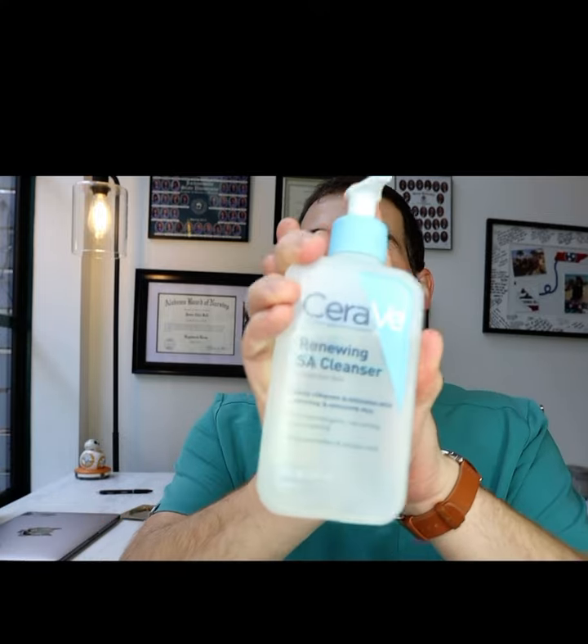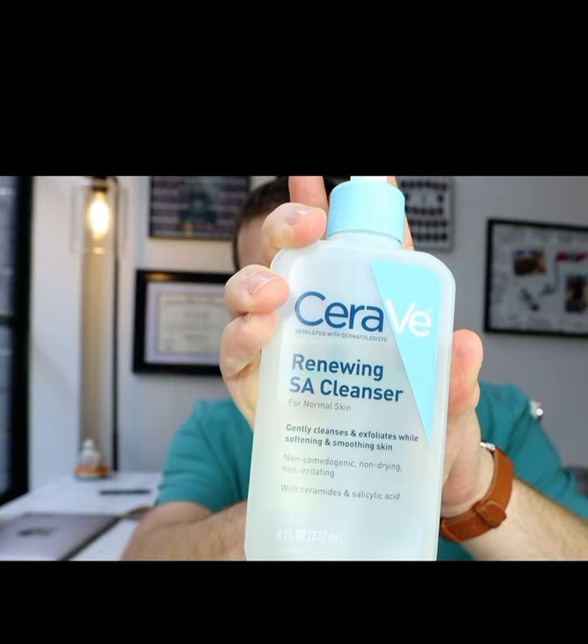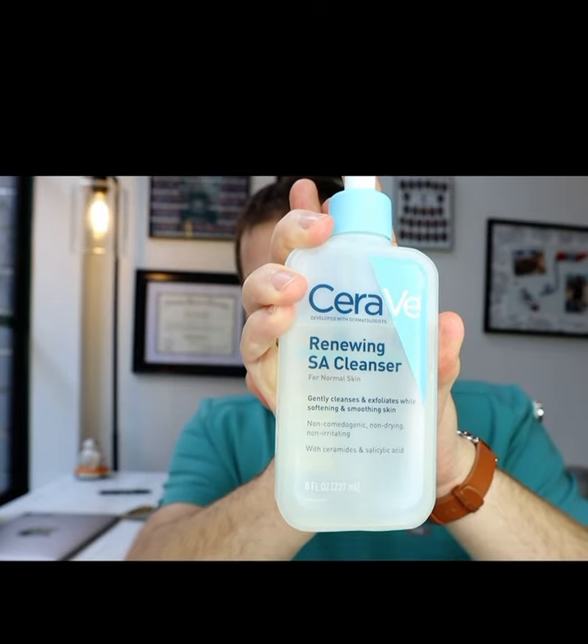The first thing when I get home and I'm getting ready for bed is I use my cleanser. This is the type of cleanser I use at night. It's pretty good at really getting a lot off — it's got some salicylic acid in it, which is really nice to get some of the dead skin off your face throughout the whole day where you've been out and about, maybe at the hospital and stuff.